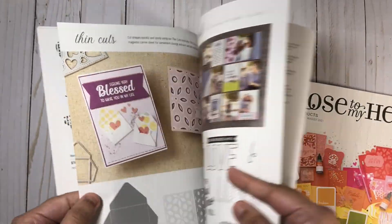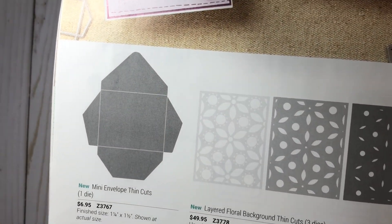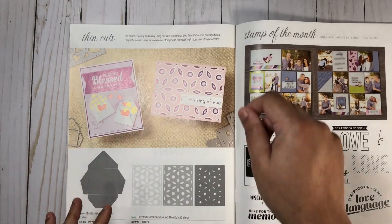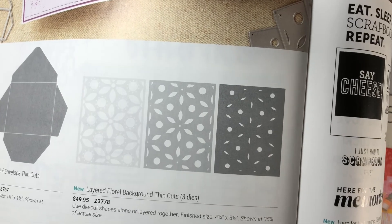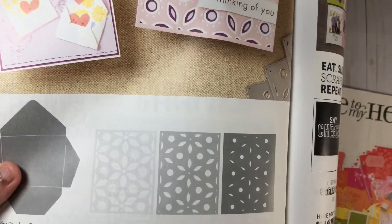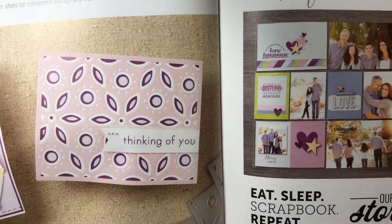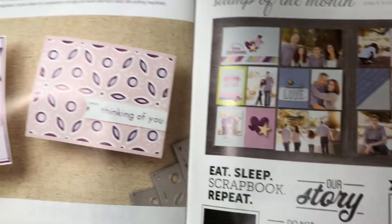Here we have some brand new thin cuts available. The mini envelope thin cuts — which you definitely need, I think everyone should have this. You can create really cute envelopes to add to your cards or scrapbook layers, and insert little messages. It's so adorable! We also have the layered floral background thin cut set, which is a three-piece set. I recently saw someone use it with just white cardstock to create an awesome, classy-looking card front — I believe it was for a wedding or anniversary card.